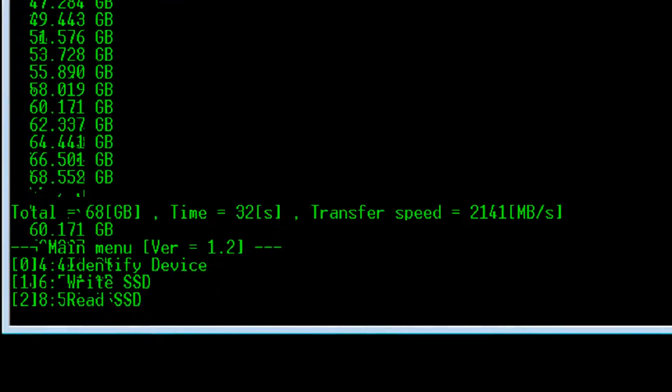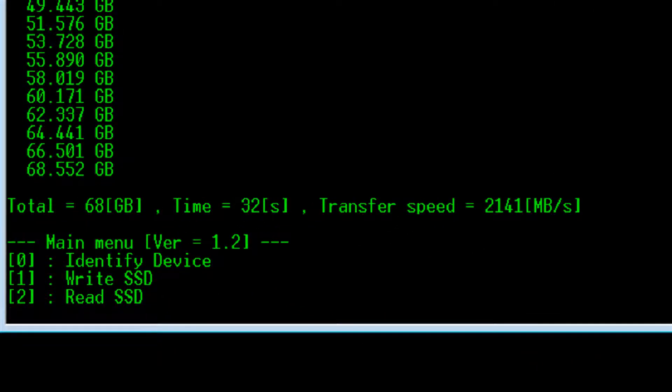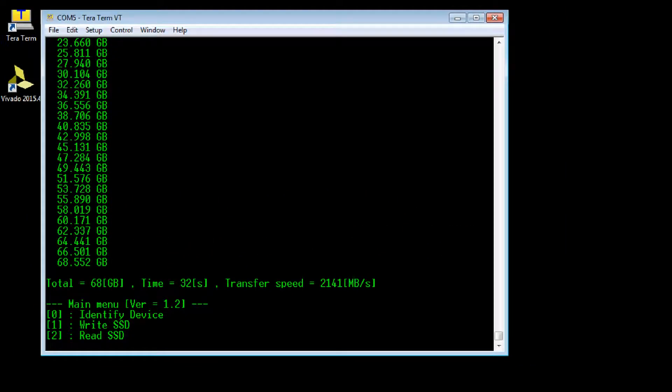When the transmission is completed, the display shows writing data size, execution time, and write speed. The write speed result is 2141 MB per second.